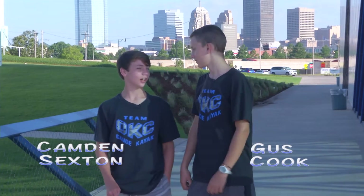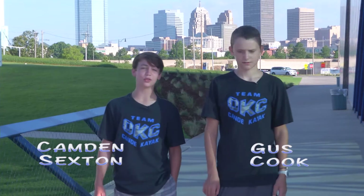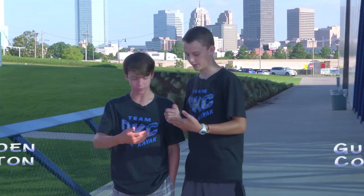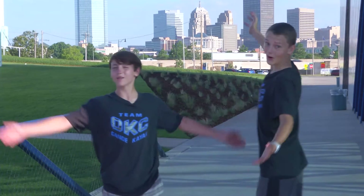Hi, I'm Camden. And I'm Gus. We're here to welcome you to the 2016 USA Canoe Kayak Sprint National Championships. That's a mouthful. Welcome to Oklahoma City!